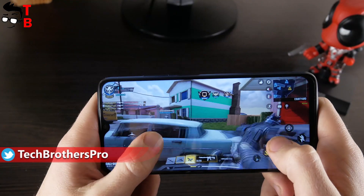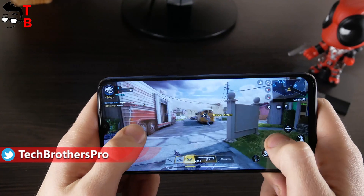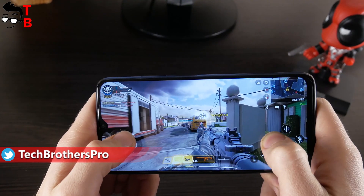The next game is called Call of Duty. This is a very popular game now, and I think that many of you have already played it.